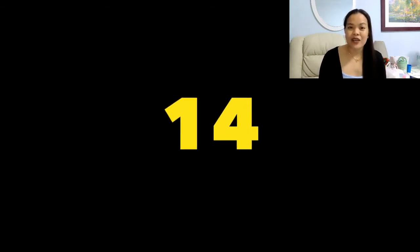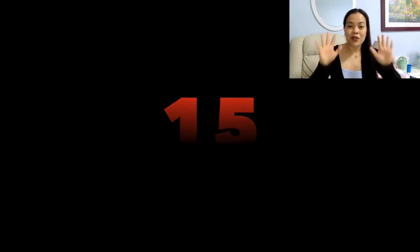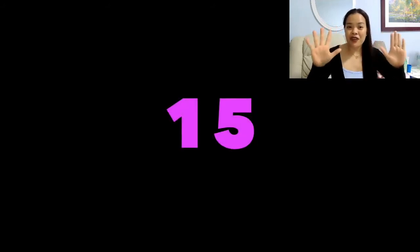The next number is fourteen. Fourteen. Fourteen. Okay, the next number is fifteen. Fifteen. Fifteen. Fifteen.